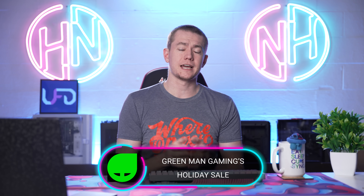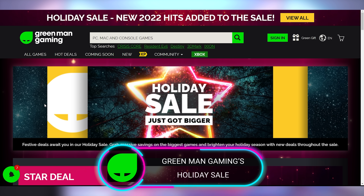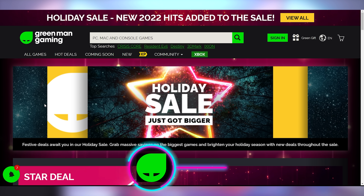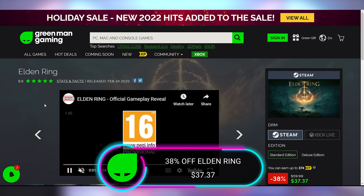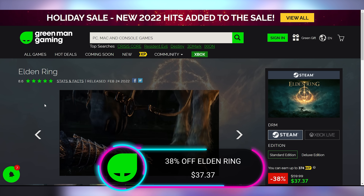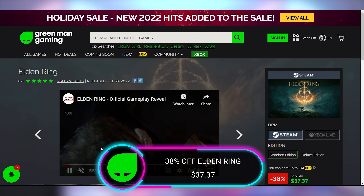If you have a 7900 XT or XTX, you could potentially pick up Miles Morales which will no longer crash at today's video sponsor, Green Man Gaming. They have their holiday sale going on right now until January 5th, with fantastic pricing on a ton of games. Elden Ring is 38% off for the PC edition, down to $37.37.